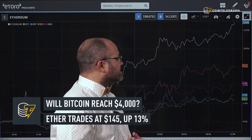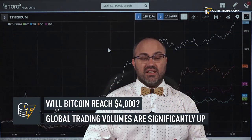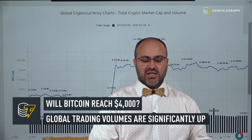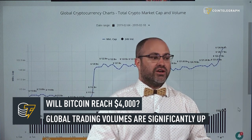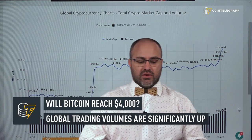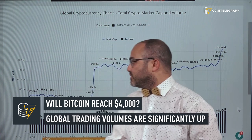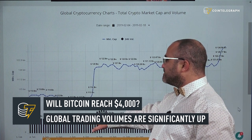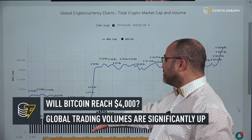Ethereum is up 13% since that pop happened. As far as indicators are concerned, the one I want to point out most is the volume happening on global exchanges. Here on Coincheckup we can see that on February 8th volumes were bottoming out around 14-15 billion dollars across all crypto exchanges.